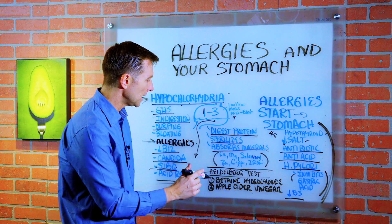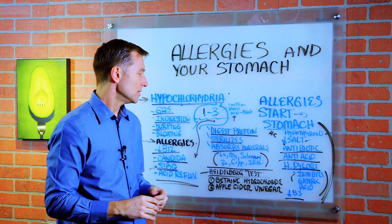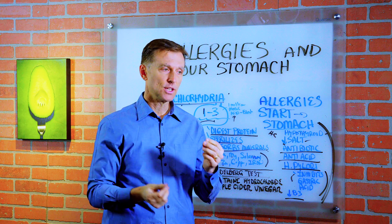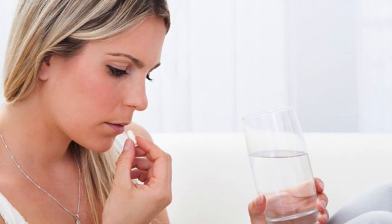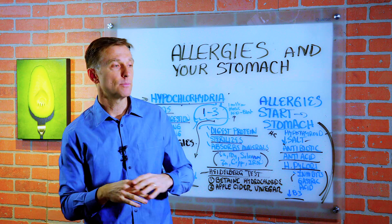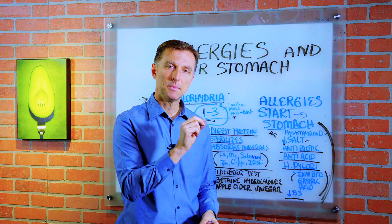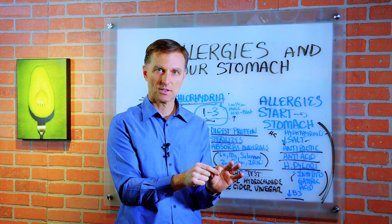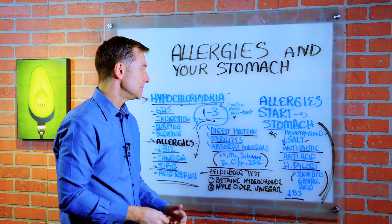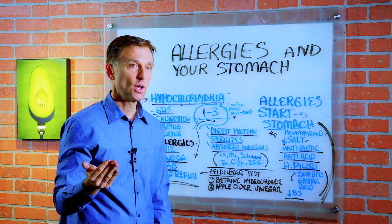One test you can do to determine the pH of your stomach is the Heidelberg test. When I was practicing in my clinic, there was a test involving taking a little capsule with a string on it. You'd have the person swallow this capsule with some water while holding the string outside the mouth — it would go all the way down to the stomach. They'd lay on their right side for about 15 minutes, then we'd pull up the string and identify the pH of the capsule. Quite a few people who had these symptoms were not even close to a pH of one to three — they were at a four or even a five.